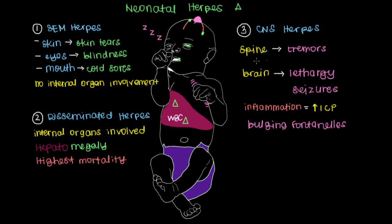Because the brain is responsible for so much, CNS herpes is associated with the highest morbidity — the highest rate of long-term complications — which can include mental retardation, cerebral palsy, or other types of neuronal slowing that persist throughout life. This makes it very important to catch a pregnant woman infected with herpes early on.